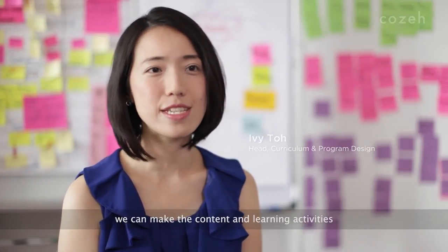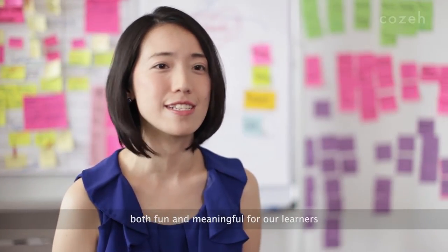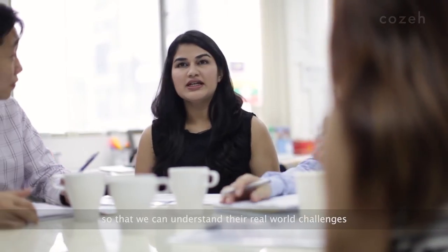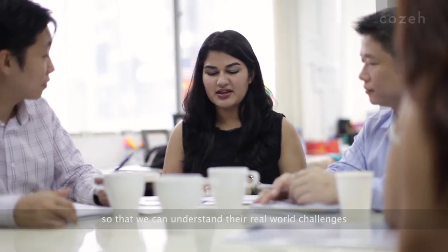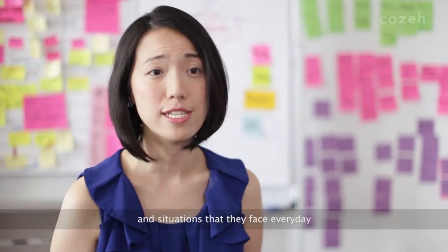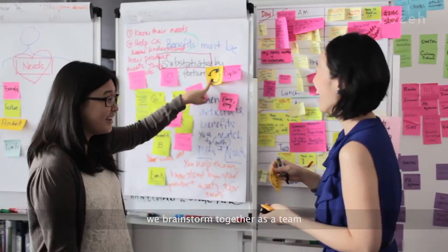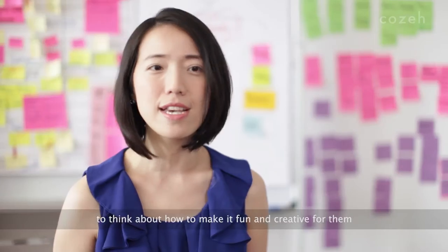Curriculum design looks at how we can make the content and learning activities both fun and meaningful for learners. We do this by conducting focus groups and site visits so that we can understand the real-world challenges and situations that they face every day. When we come back, we brainstorm together as a team to think about how to make it fun and creative for them.